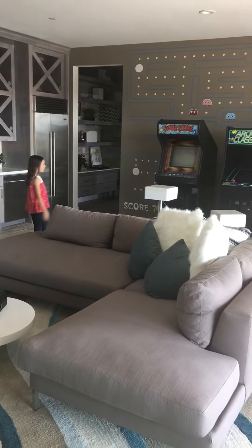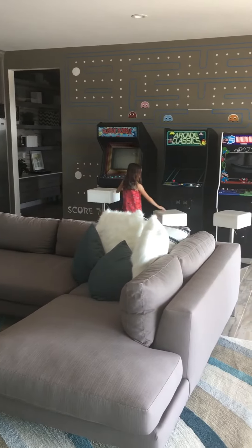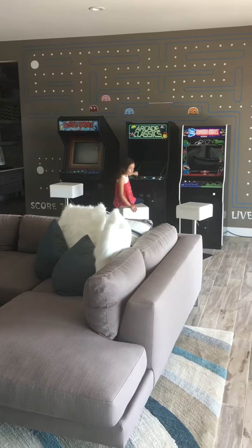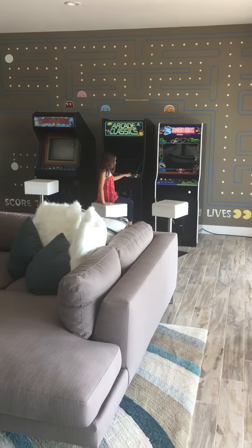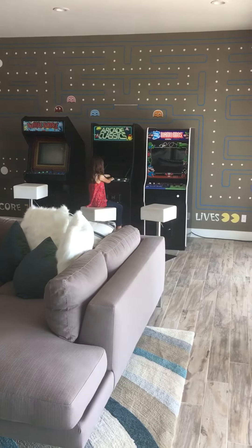And this is my favorite part in the world — game time! You can play amazing games, like Arcade Classics. They move the spinner, press star, press one, two, three.